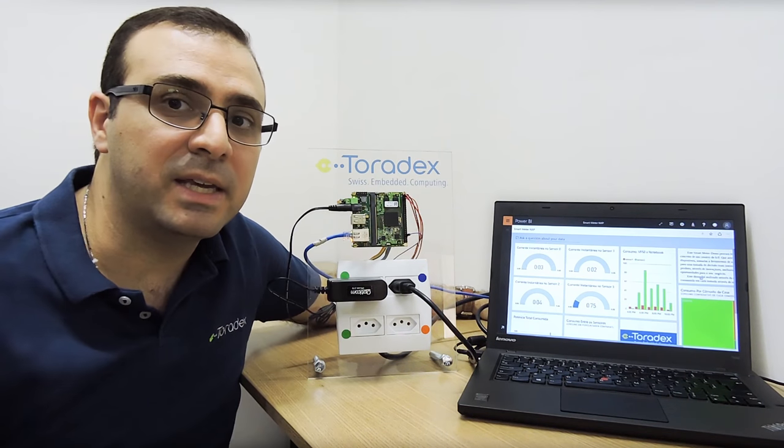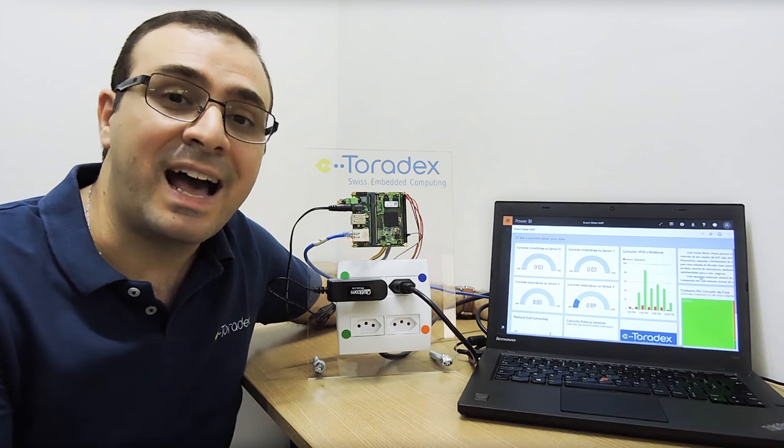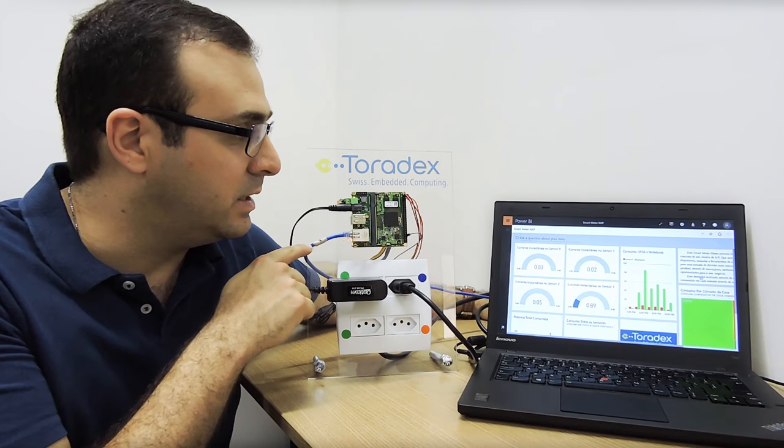A Node.js application sends the data to the Azure IoT platform over the Internet.